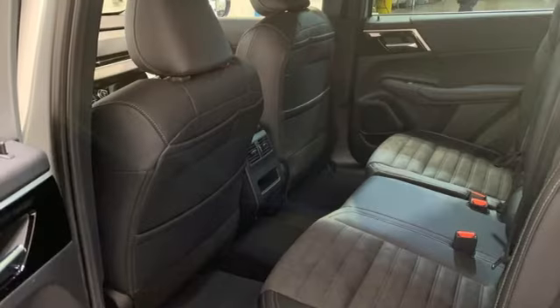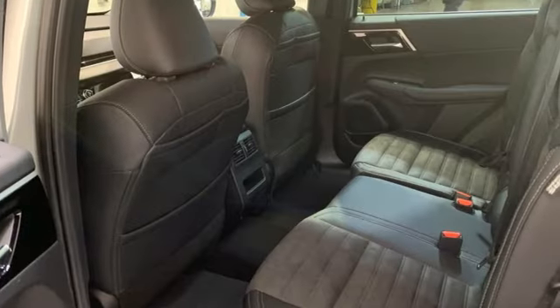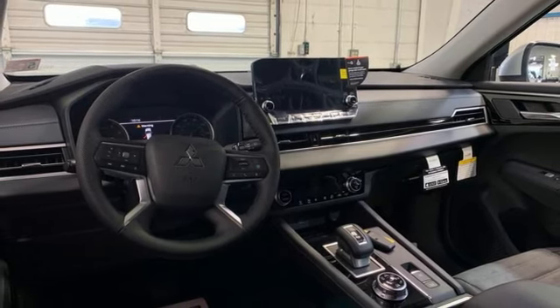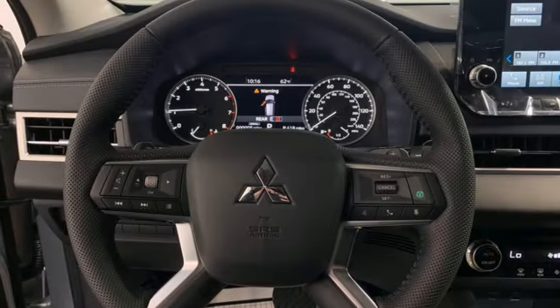Inline four-cylinder engine, dual-zone climate control, streaming audio, rear parking sensors, front heated bucket seats, doors and push-button start proximity key.